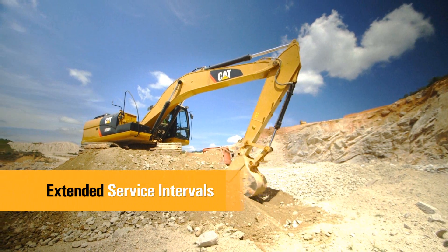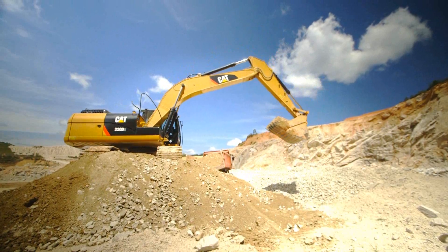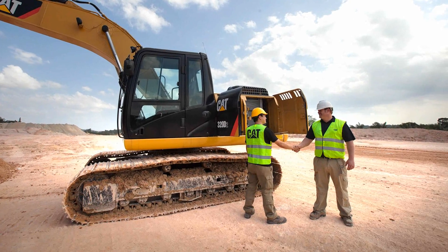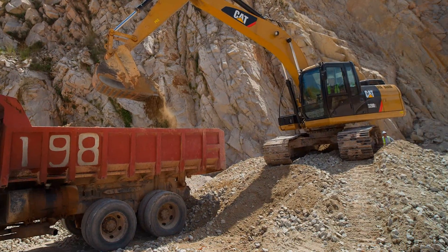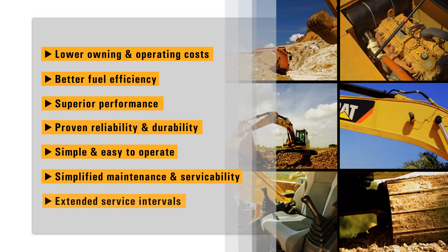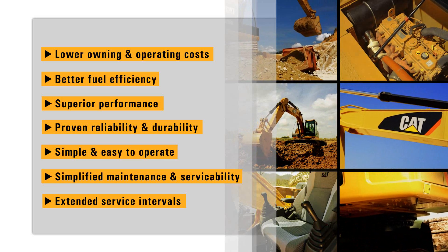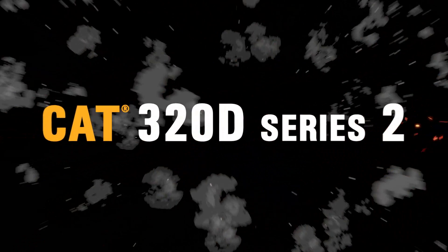The 320D Series 2 service and maintenance intervals have been extended to reduce machine service time and increase machine availability. More than a machine, the CAT 320D Series 2 Excavator provides all the elements to give you the lowest cost to own and operate. At the end of the day, it all comes down to how much work you get done and how much it cost you. Caterpillar and the 320D Series 2 offer you the tools to help you lower your owning and operating costs, and more importantly, get your job done. Caterpillar.